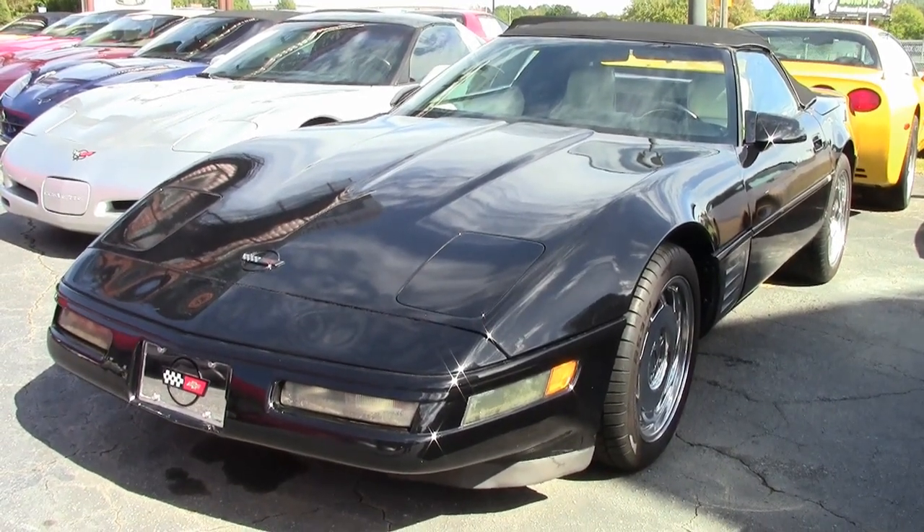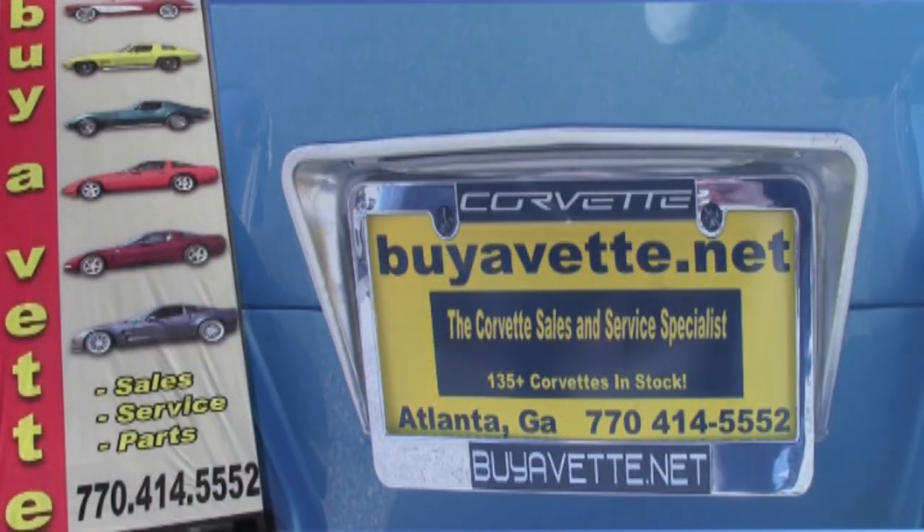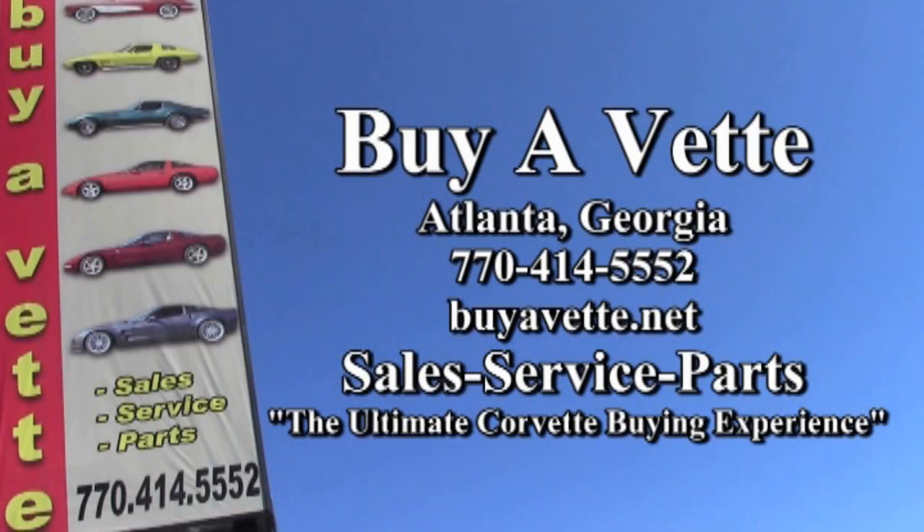Call us today and take home this beautiful 1991 Corvette from Bayavet. Our price is very reasonable — come on in and make an offer on this car.